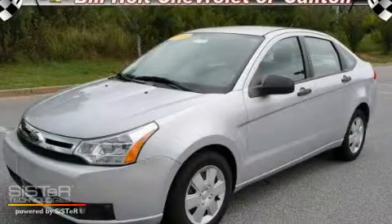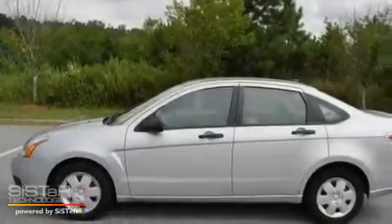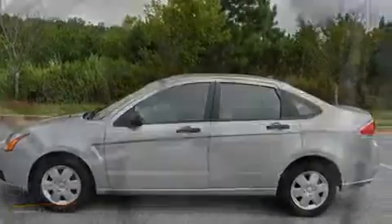This is a 2008 Ford Focus. It has a 2.0-liter 4-cylinder engine and a 4-speed automatic transmission.